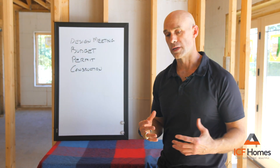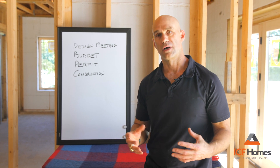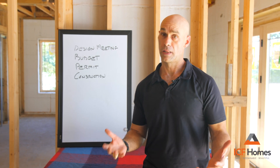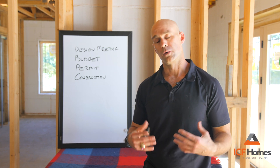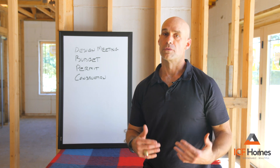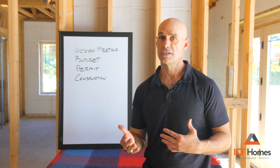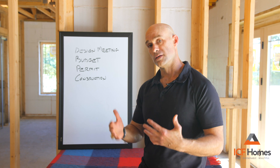From there, we normally have a working budget we're trying to work around. We try to design the house around that budget, but we really can't finalize it until the house plans are done. Once we get the architectural plans done, we send them out to all of our trade partners and suppliers and come back with an actual working budget. If we're within the client's budget, it's a thumbs up. If we need to tweak or make changes to work within the budget, we make those changes. So the second part of the process is budget.